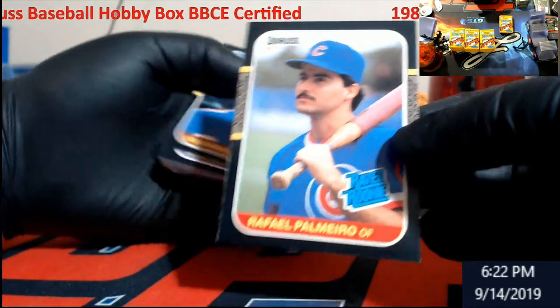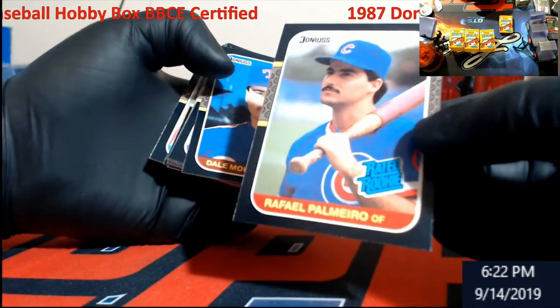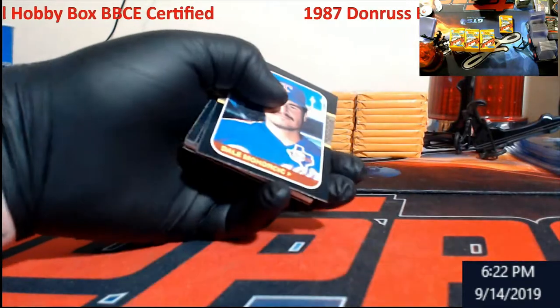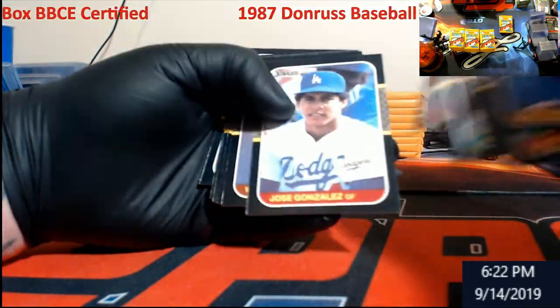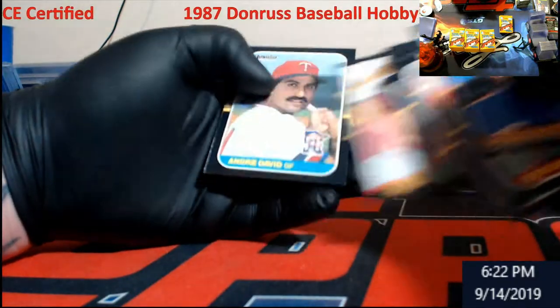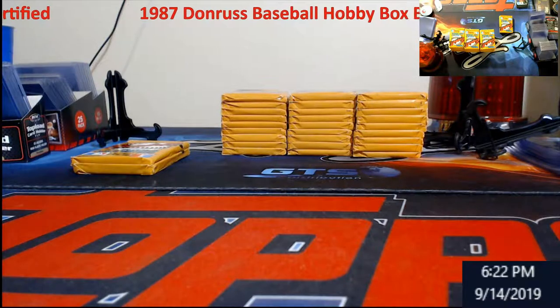Right there on the left side, but looks pretty good for centering. I'm just going to push this off to one side. Wally Joyner, DR Diamond King. I'm going to look for the Palmeiro real quick.